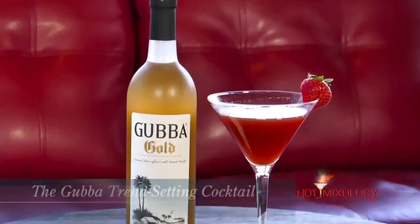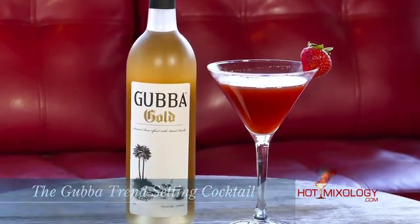It's the Gubba Trendsetting Cocktail. We're talking trendsetting cocktails on Hot Mixology. Go to hotmixology.com — all the fun, all the flavors, all the cocktail recipes, how to get these products into your home, into your bar. It's all right there. Check it out. Become a member. Fun stuff coming up for the holidays. It's Hot Mixology. We're going to be right back with more trendsetting cocktails. Salute, everybody. Salute.